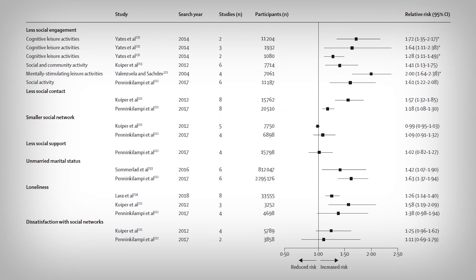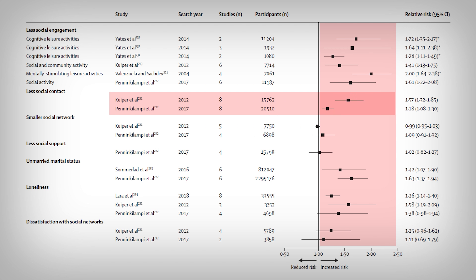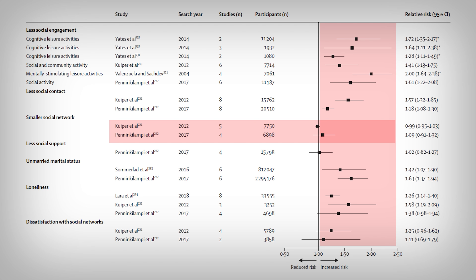The researchers took it a step further and broke up the condition based on different groupings related to social isolation. On the far right they quantified the risk associated with that subgroup and the risk of dementia. Essentially if the squares and lines move to the right of the 1.00 line there's an increased dementia risk. Studies looking at less social contact both move squarely to the right indicating increased risk, while a smaller social network does not convincingly show increased risk — having few friends may still be sufficient to mitigate risk.